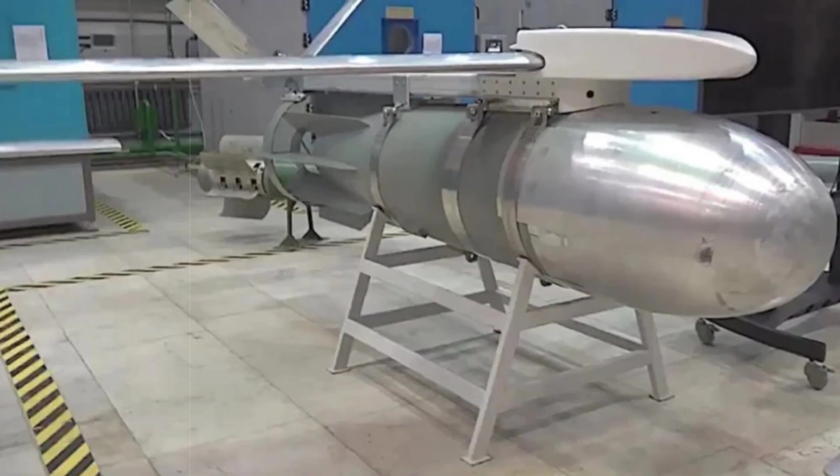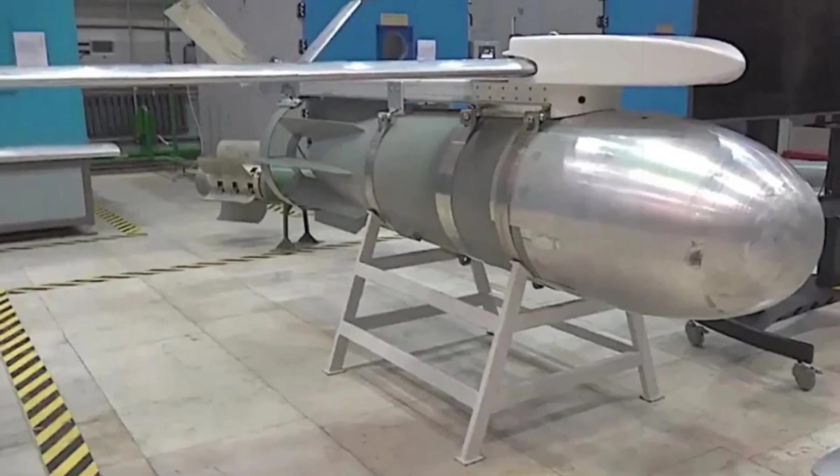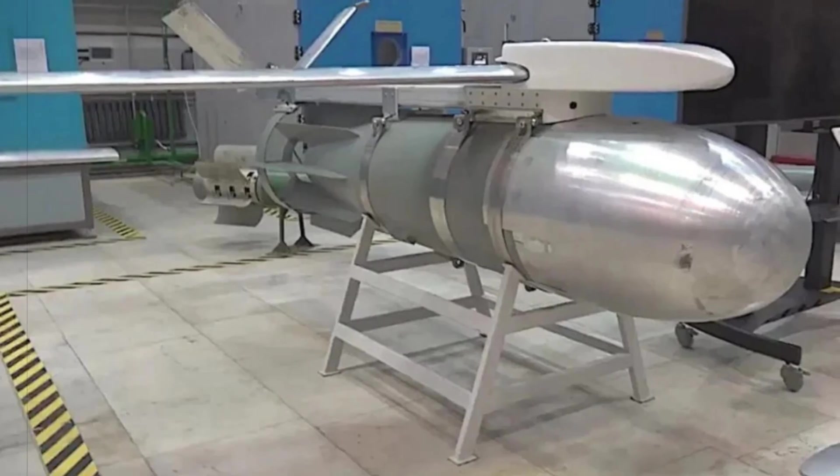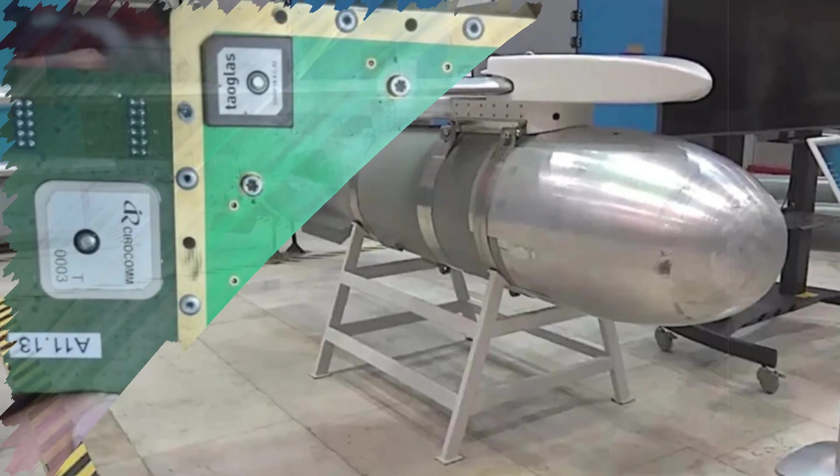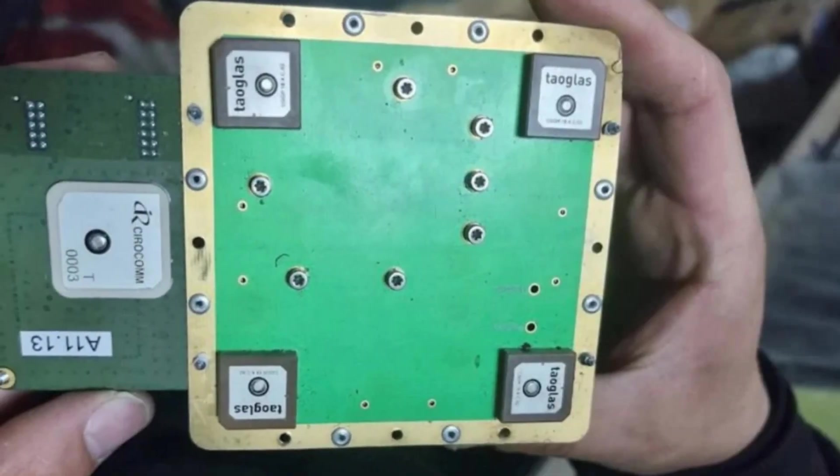Russia has started integrating advanced Komeda CRPA antennas into its aerial bomb systems, aiming to strengthen their resilience against Ukraine's increasingly effective electronic warfare tactics.